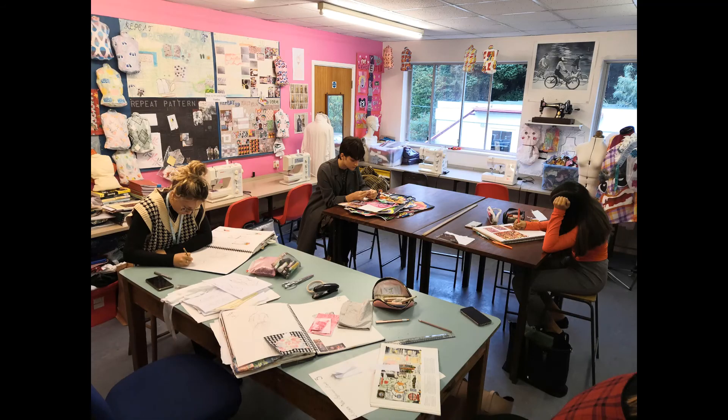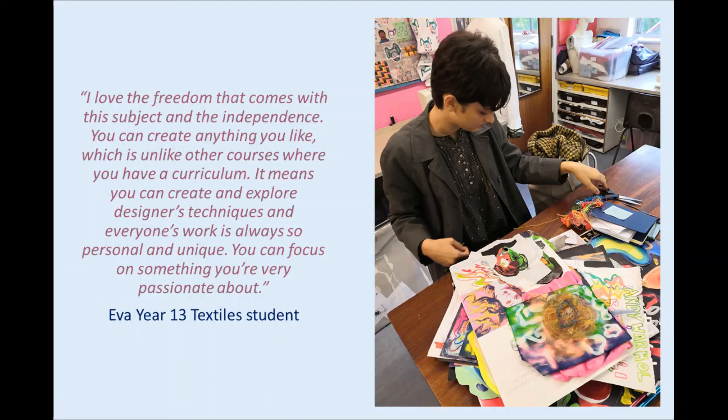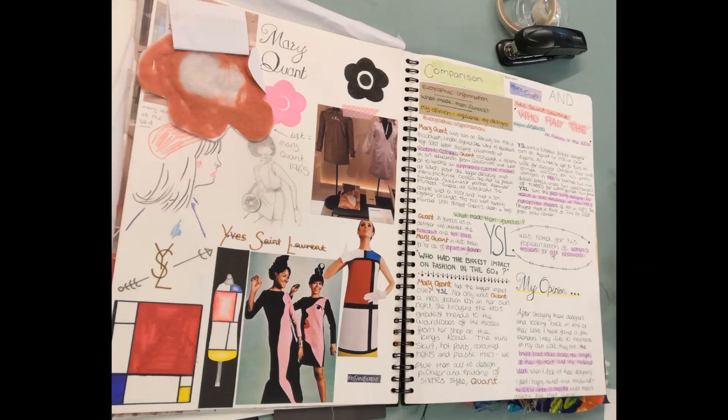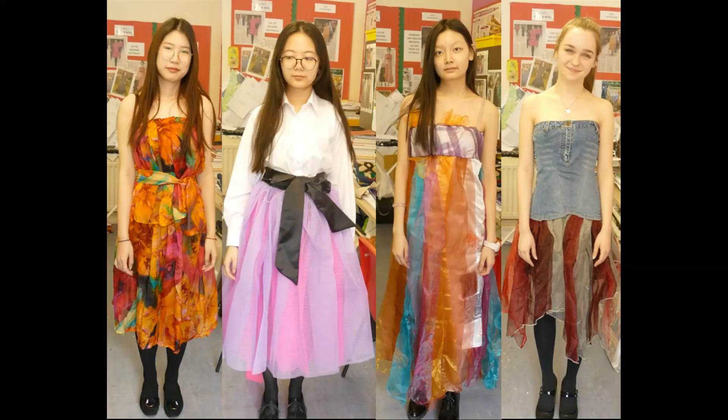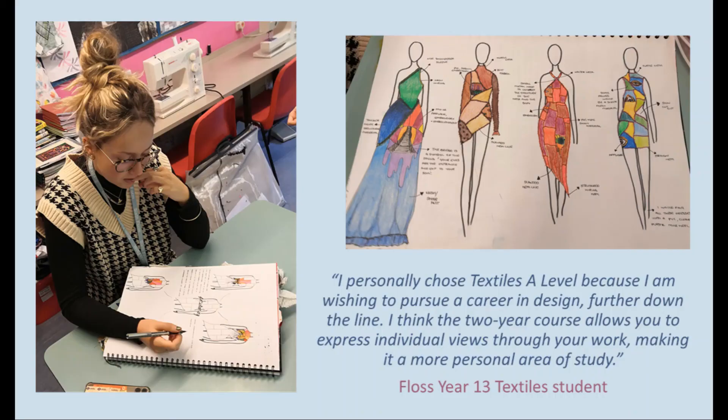In Year 12 you spend two terms building up your textile skills, even if you have no prior experience, and you will be set many tasks. Then at the end of Year 12 and start of Year 13 you will be spending time on your own portfolio and product. You will decide and choose your own title for this final project. Last year's themes ranged from clowns to forest fires, all gaining high A-level grades.